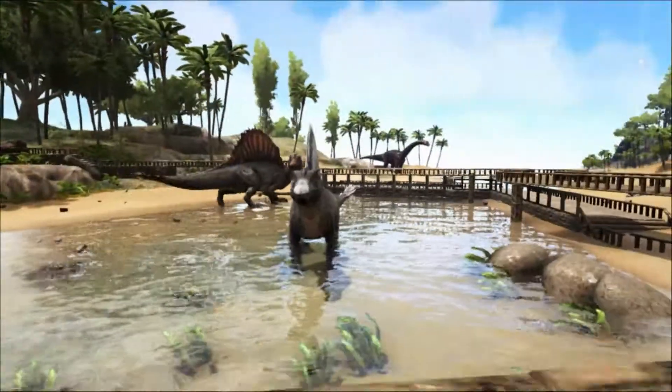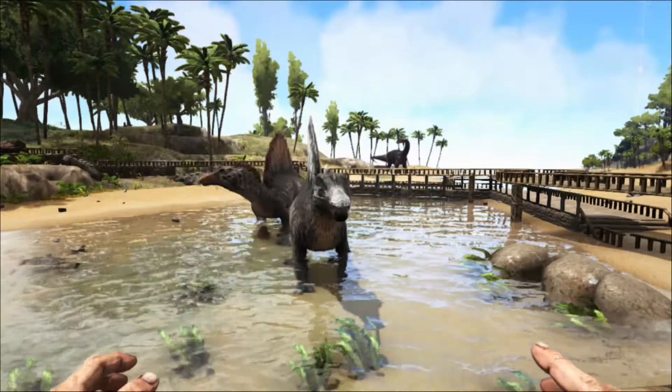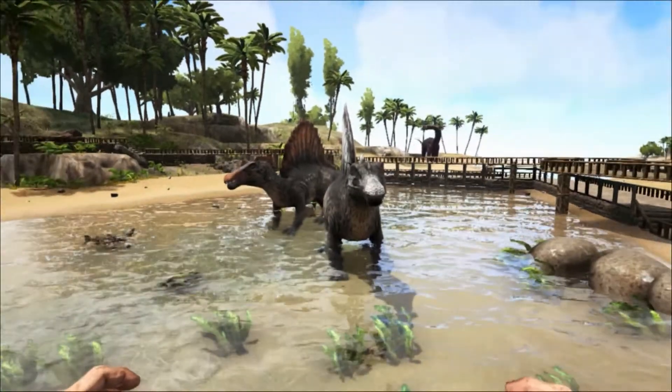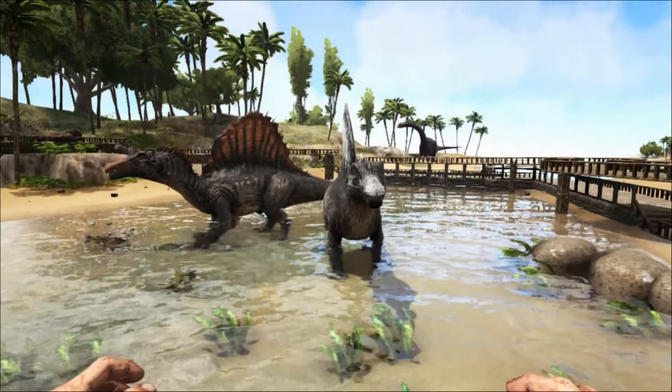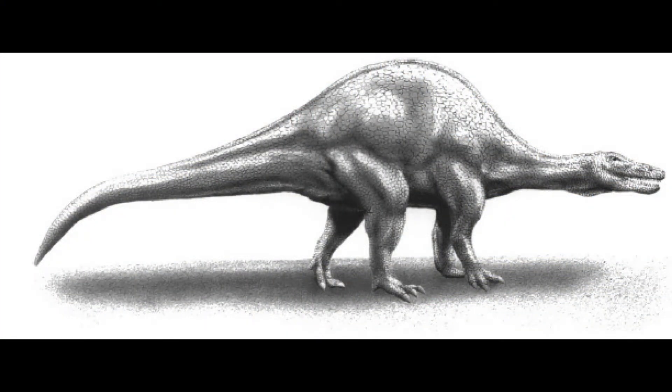One of these areas is the famous back sail. Some paleontologists still have doubts about the sail and what its function was. Some even think it wasn't a sail at all, and instead that Spinosaurus had a hump for storing fat, like a buffalo.